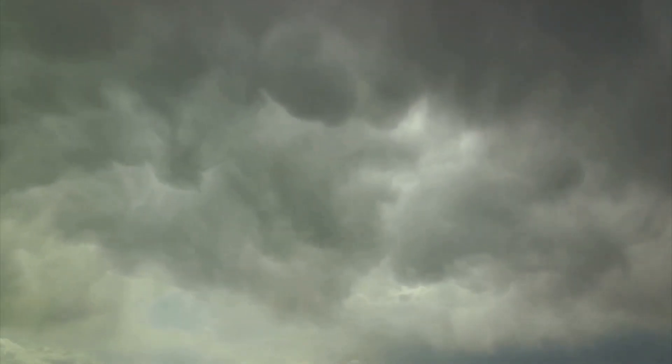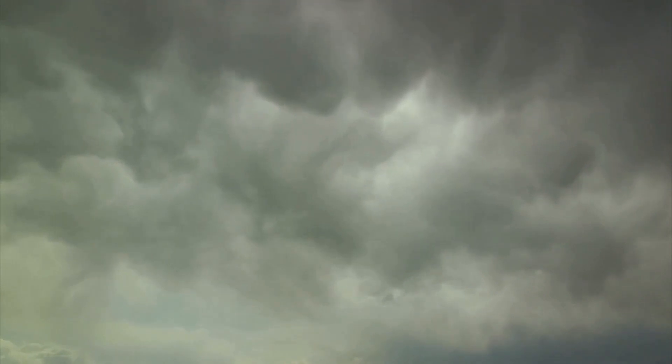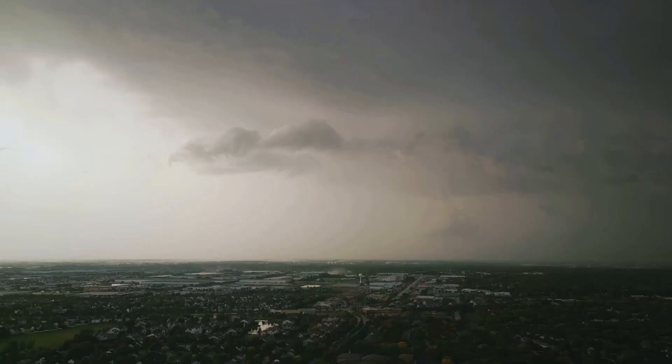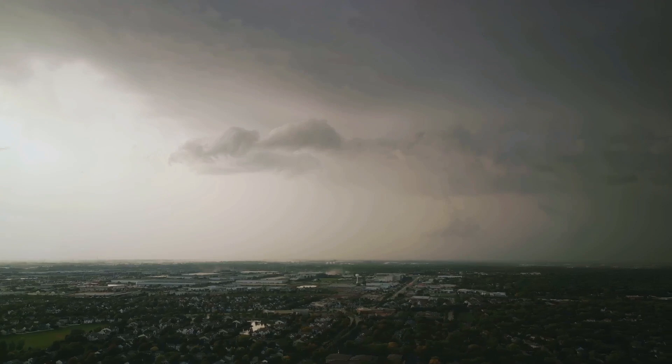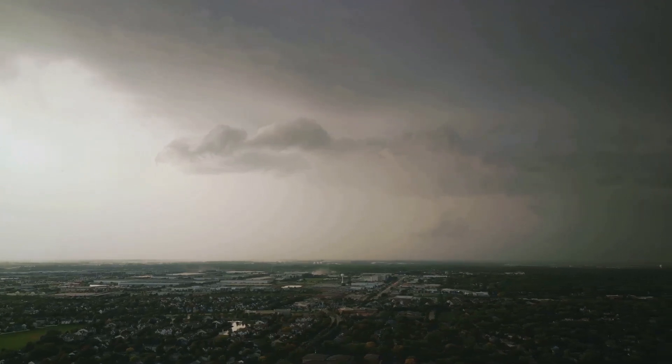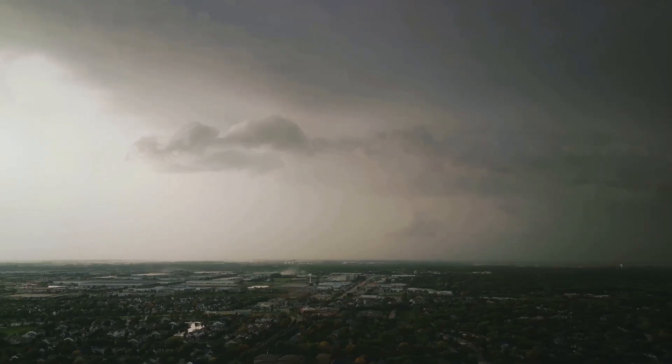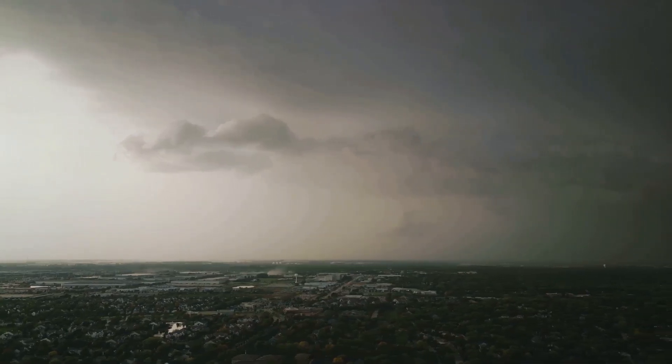And there you have it — these are the essentials in your storm-chasing gear arsenal. But remember, it's not just about having the best equipment. It's about knowing how to use it effectively and being able to adapt when things don't go according to plan. Equipment can fail, but a well-prepared storm chaser never does.